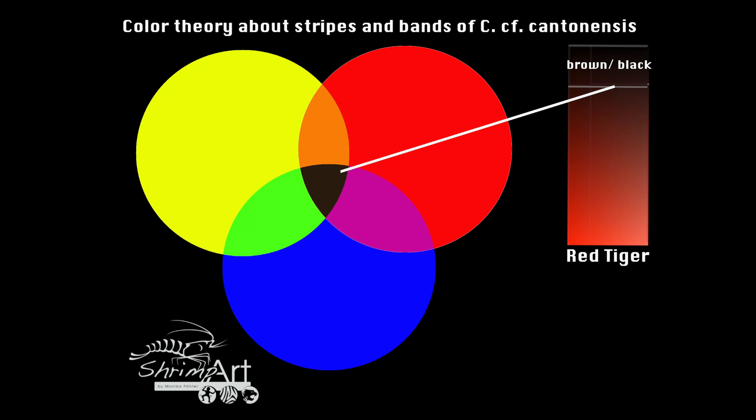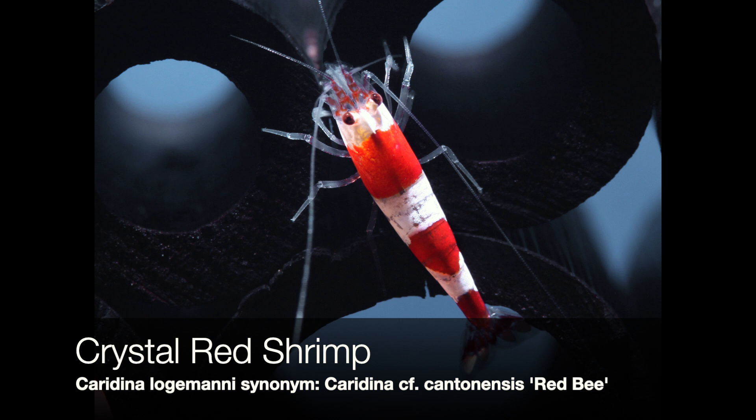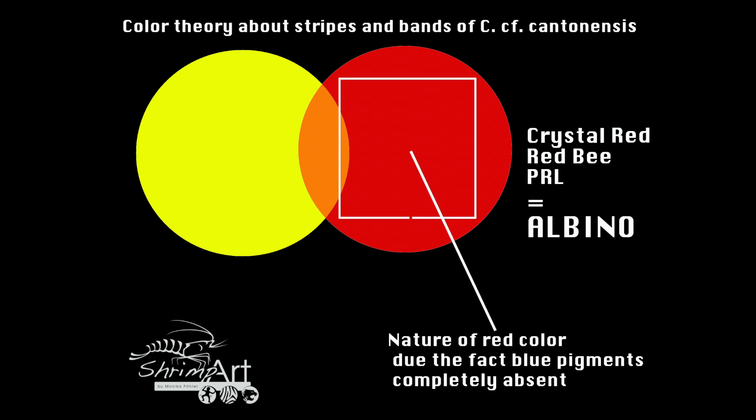Often there is an error in the thinking of some breeders who confuse this fact with the color displayed by a crystal red shrimp. The red color of those has a completely different nature. This pure expression of red in bee shrimps is a result of being albino — meaning the blue basic color is completely absent within the shrimp. Blue doesn't exist in them.